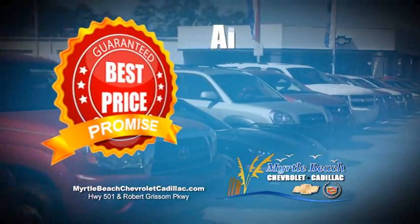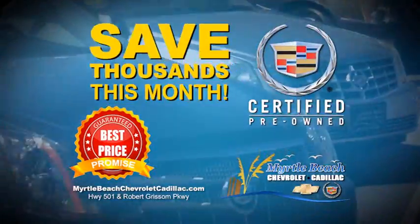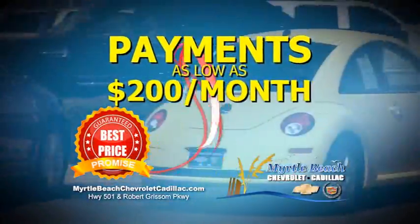I'm going to slash the prices, so come down and see me today. Get the best prices in the world on every make and model, and save thousands on any certified pre-owned Chevrolet or Cadillac. Get payments as low as $200 a month,